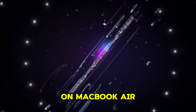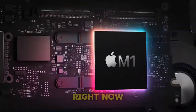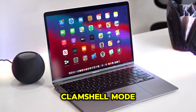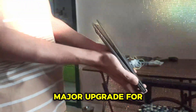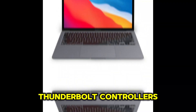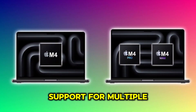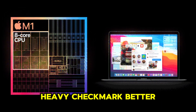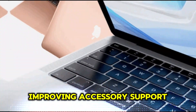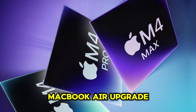One of the biggest frustrations with MacBook Air models has been limited external display support. Right now, the M3 MacBook Air can only handle one external display unless you use clamshell mode. That's about to change. The M4 chip now features four Thunderbolt controllers, double what the current MacBook Air has. This means support for multiple external displays without workarounds, better connectivity for power users, more Thunderbolt ports, and improved accessory support. For professionals needing multiple monitors for work, this M4 MacBook Air upgrade is huge.